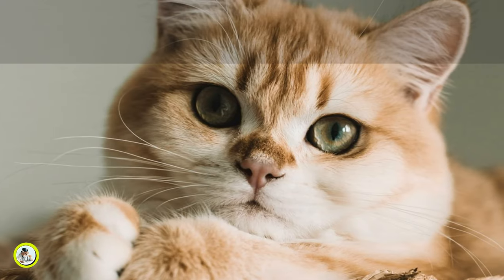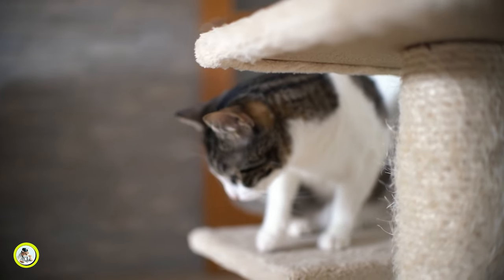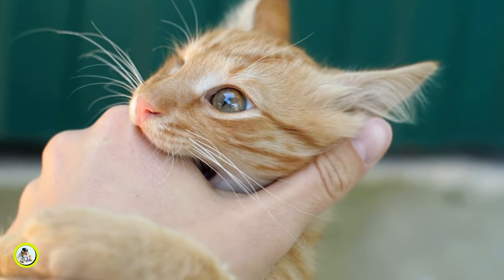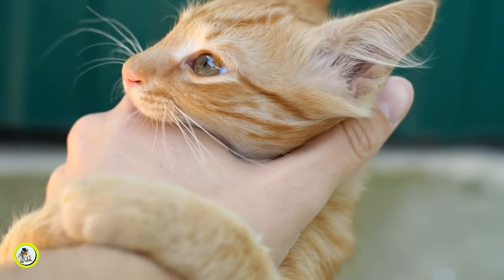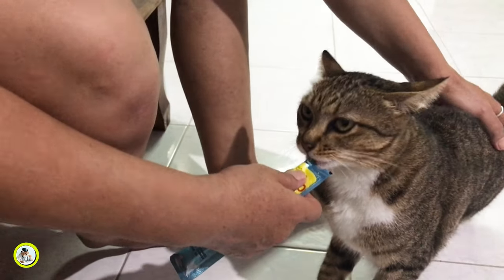Six: redirecting behavior. If you catch your kitten or cat in the act of biting, gently redirect her attention to a more appropriate target, such as a toy or scratching post. This will help them learn what is acceptable to bite and provide an outlet for their natural instincts. Seven: avoiding punishment.